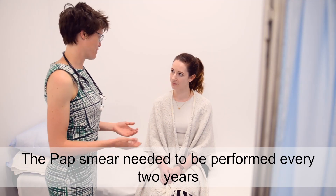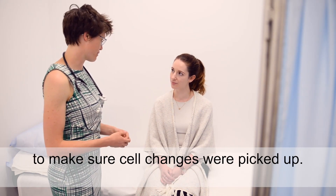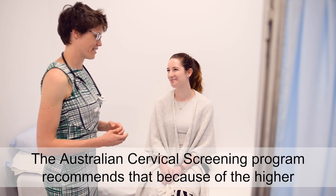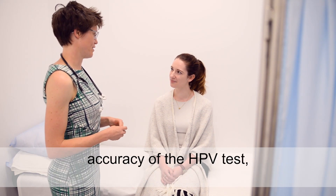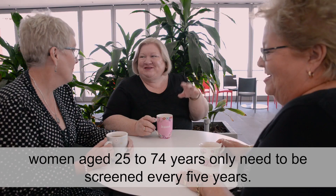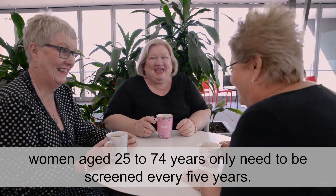The pap smear needed to be performed every two years to make sure cell changes were picked up. The Australian Cervical Screening Program recommends that because of the higher accuracy of the HPV test, women aged 25 to 74 years only need to be screened every five years.